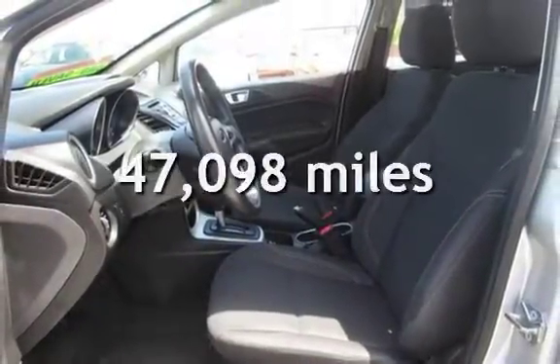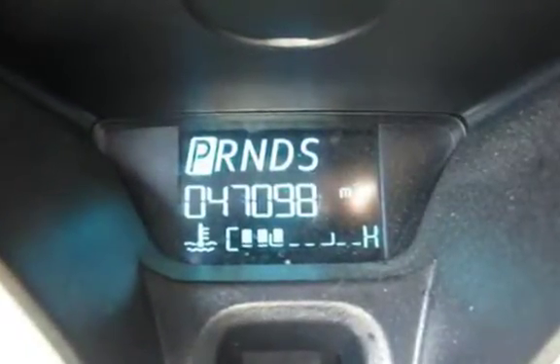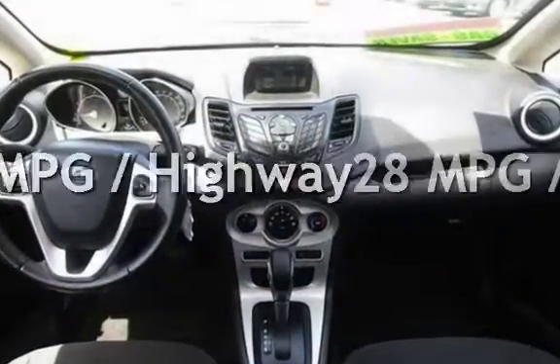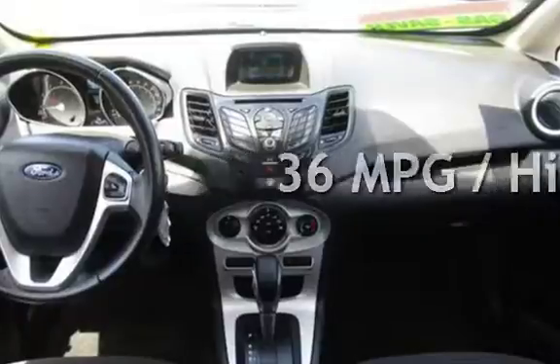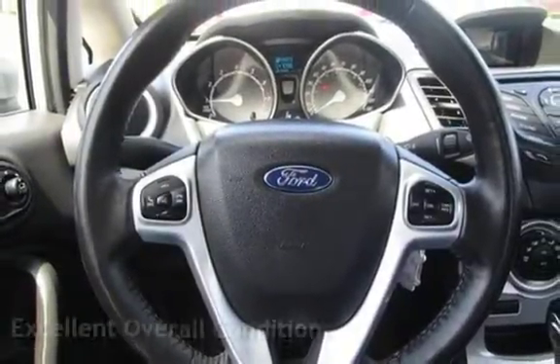This Ford is a great value with less than 48,000 miles on the odometer. Estimated fuel economy for this vehicle is 28 miles per gallon in the city and 36 miles per gallon on the highway. This vehicle is in excellent overall condition.